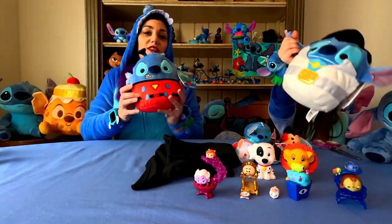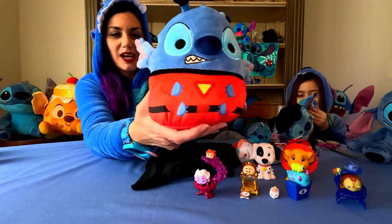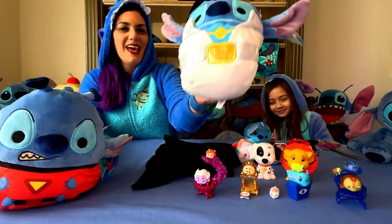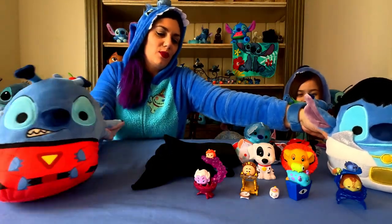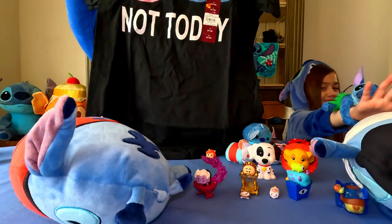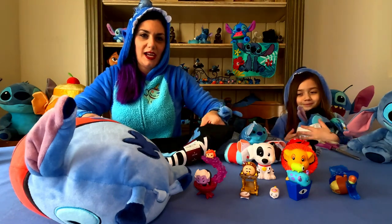While we were in Five and Below they had their Squishmallows, so we got the alien one and Baby Stitch got the Elvis one. And today while I was out running some errands I found this really cute shirt — yay for Stitch finds!